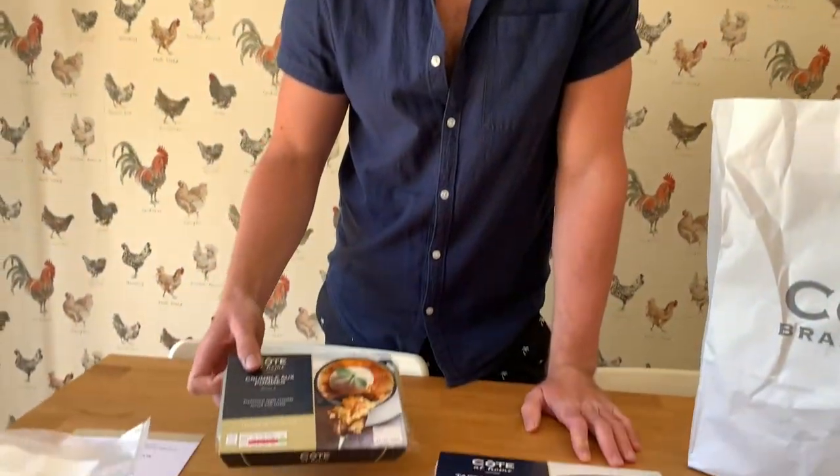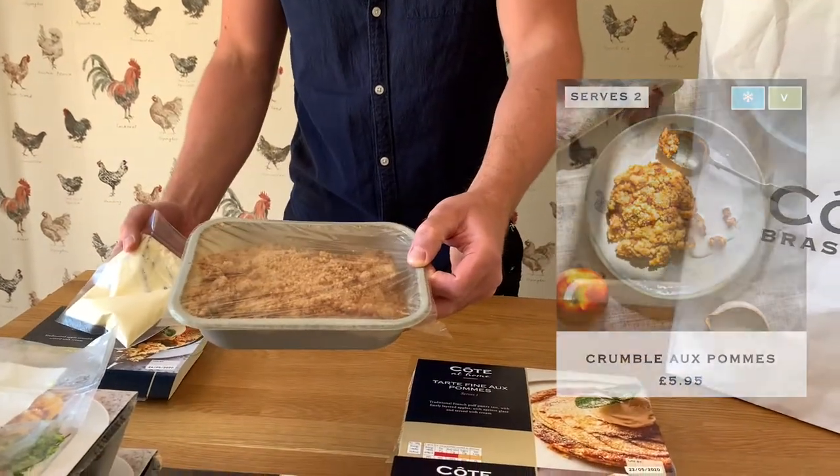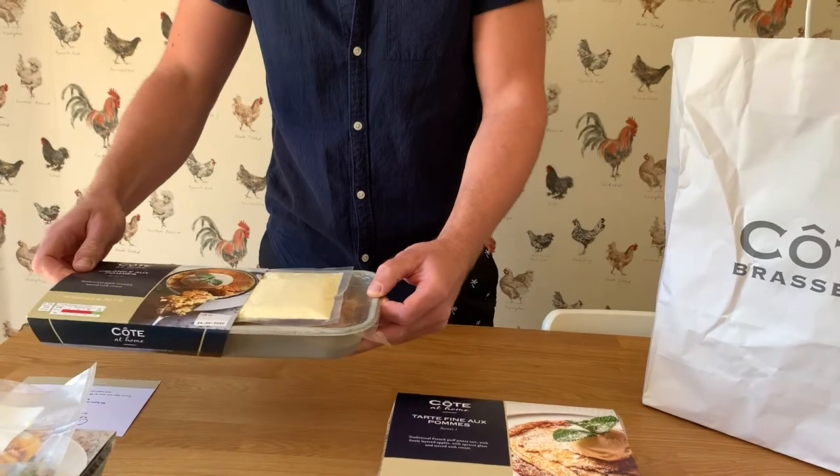So thank you for supporting Cote — they threw in a little extra dessert. An apple crumble with a sachet of cream. Bung that in the oven for a bit, cold cream over the top. Can't beat a bit of crumble.